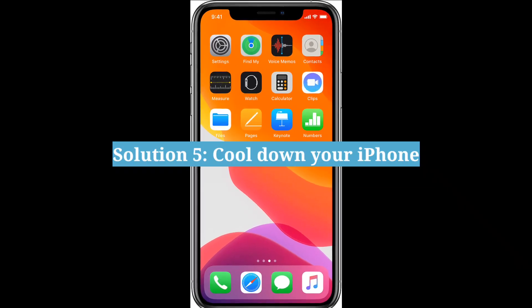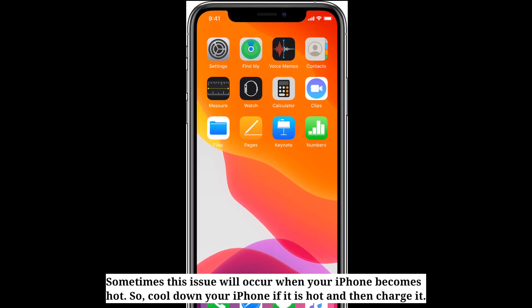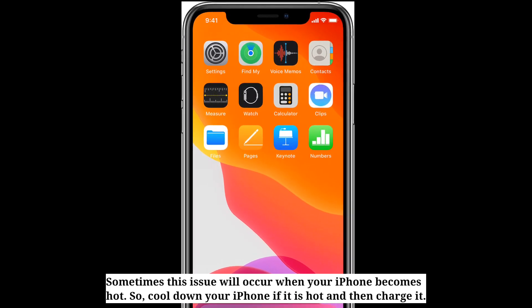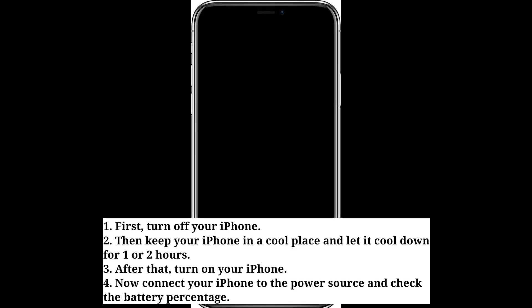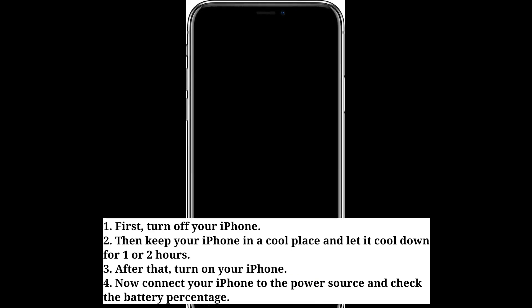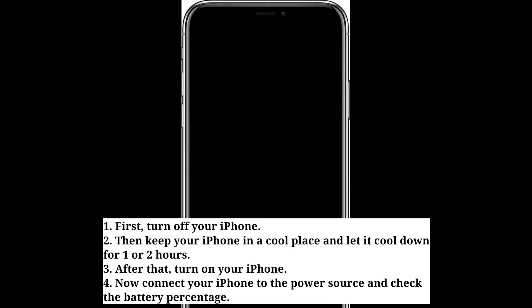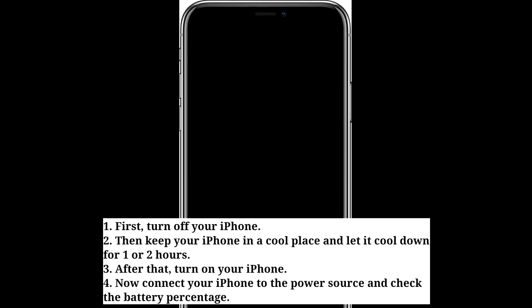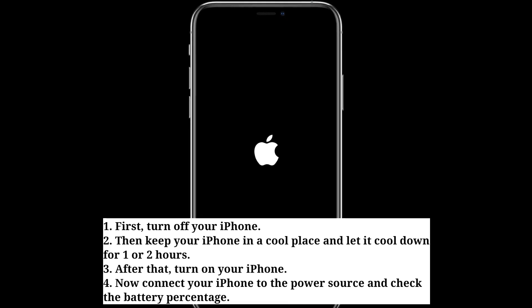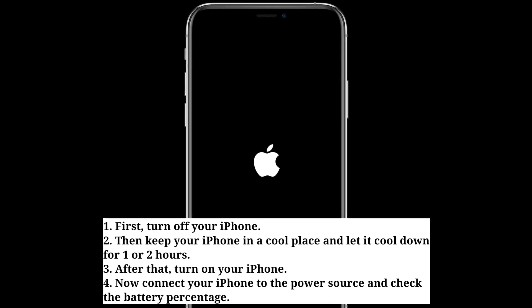Fifth solution is cool down your iPhone. Sometimes this issue will occur when your iPhone becomes hot, so cool down your iPhone if it is hot and then charge it. To cool down your iPhone, first turn off your iPhone, then keep it in a cool place and let it cool down for 1 or 2 hours. After that, turn on your iPhone, connect it to the power source, and check the battery percentage.